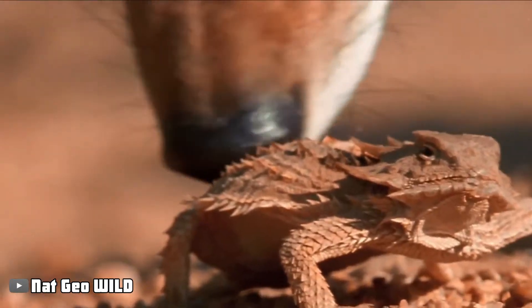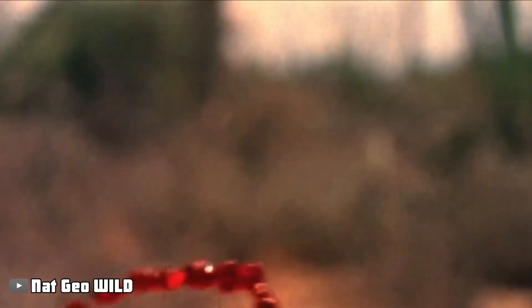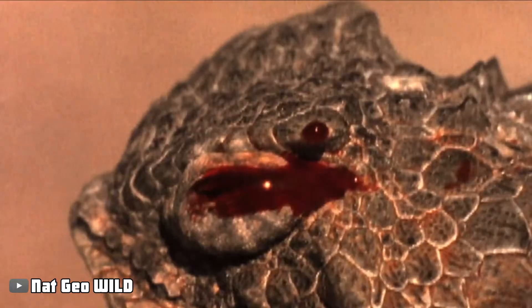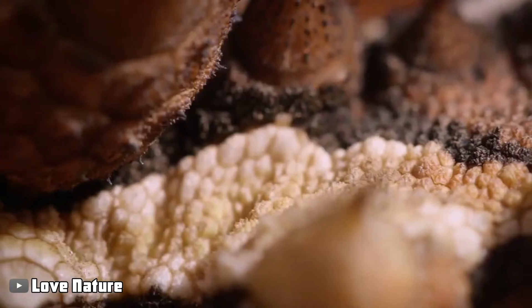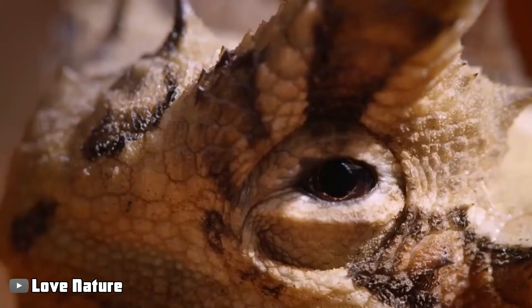Not the eyes themselves so much as the way in which this reptile makes use of them. The lizard takes aim and shoots a torrent of blood from its eyes as a larger, more dangerous predator approaches it. Because the flavor is so repulsive, it often takes the predators around 15 minutes to recover from the assault.